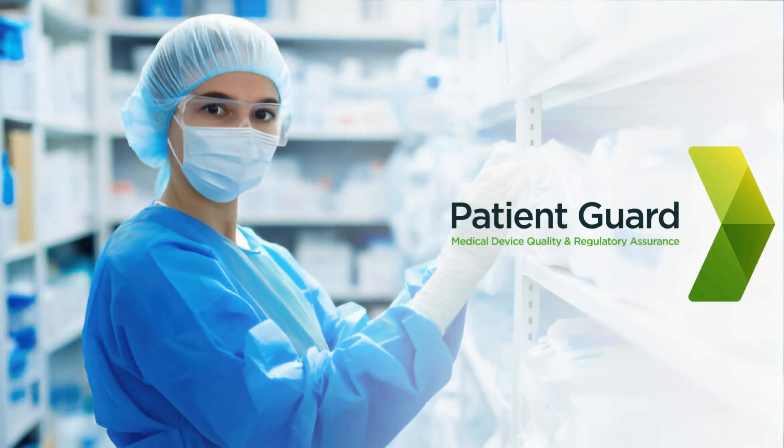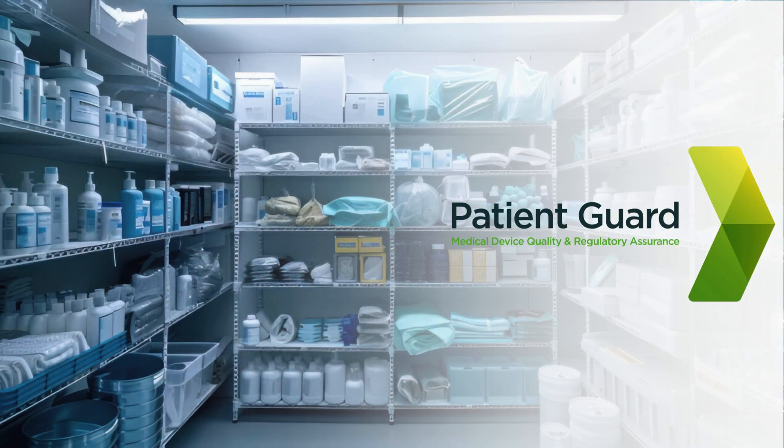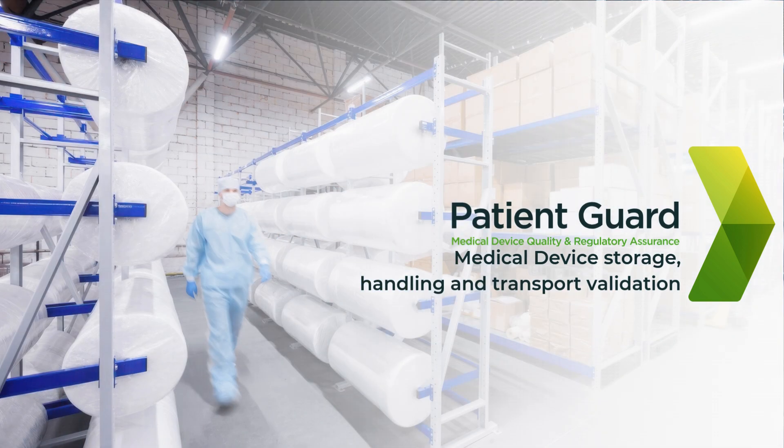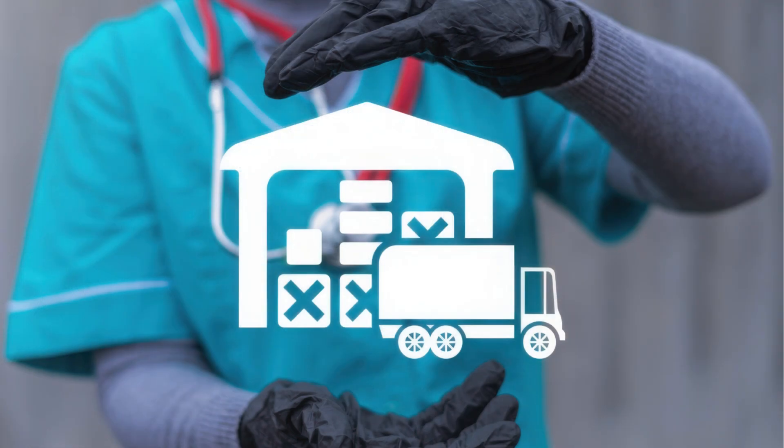Welcome to PatientGuard, your trusted source for patient safety and healthcare compliance. Today, we focus on a critical aspect of medical device management: the validation of storage, handling, and transport processes. Ensuring these processes are properly validated is essential to maintain device integrity, functionality, and sterility, ultimately safeguarding patient health.